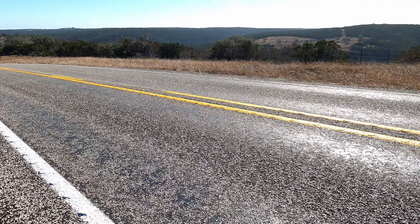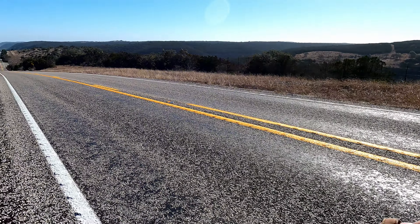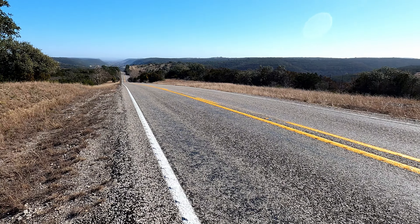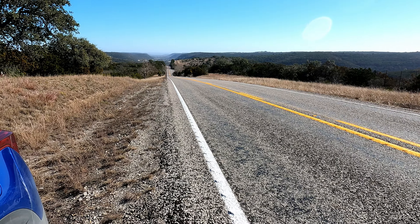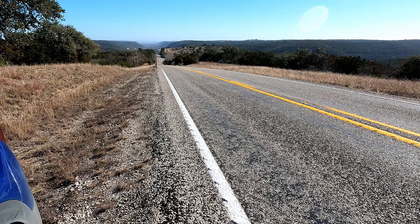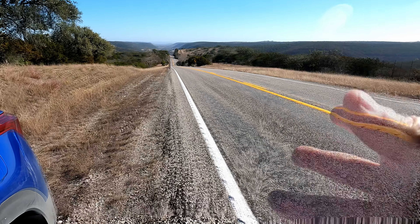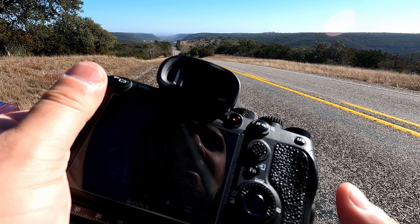It looks like I can't go a quarter mile without finding another amazing spot. Look at this road right here, look at the overlook — it's overlooking the hills. You got the road. This would be amazing for a long exposure. I've got this spot set in my GPS for night shots.